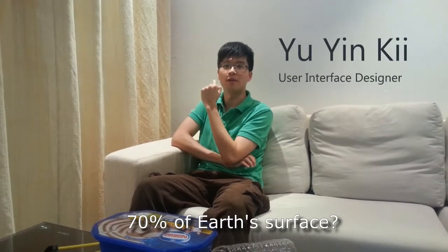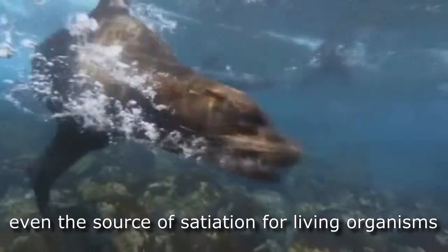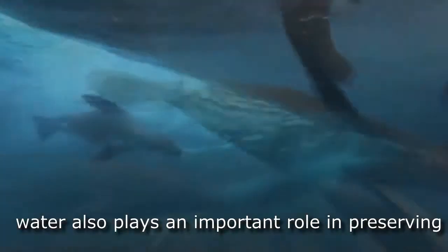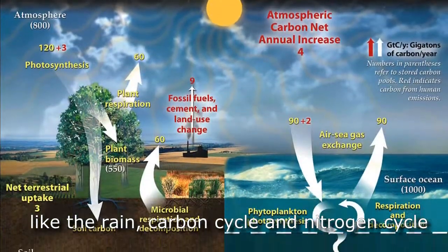Do you know that water covers 70% of Earth's surface? Water is the source of all life. Besides acting as a habitat for marine life and the source of sustenance for living organisms in the vicinity of lakes, ponds, streams and rivers, water also plays an important role in preserving planet Earth through the water cycle like the rain, carbon cycle and the nitrogen cycle.